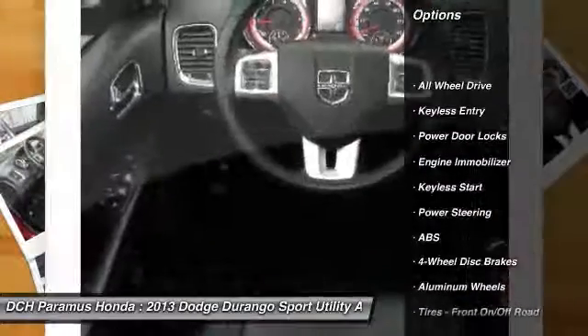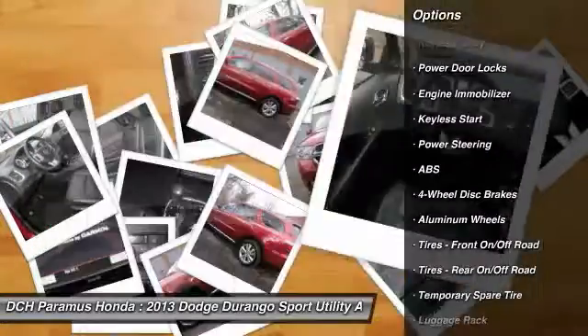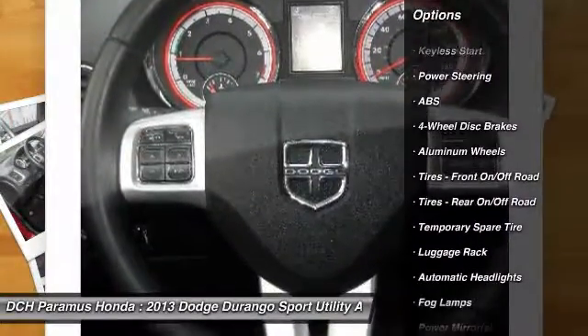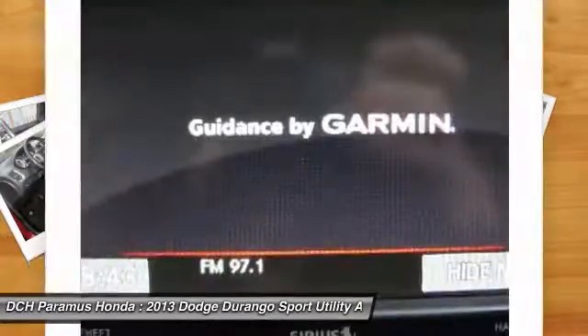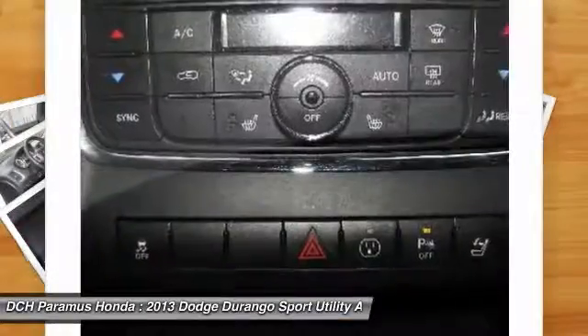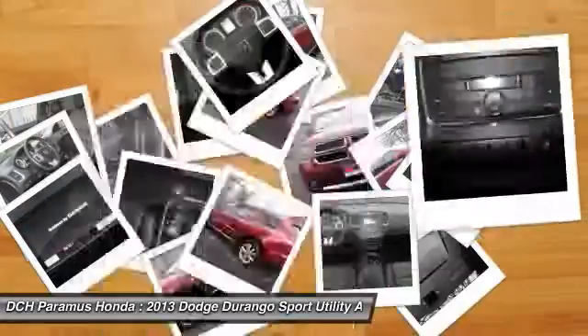Power passenger seat, anti-lock braking system, keyless entry, all-wheel drive, power liftgate, steering wheel audio controls, Bluetooth, leather-wrapped steering wheel, power steering, adjustable steering wheel.